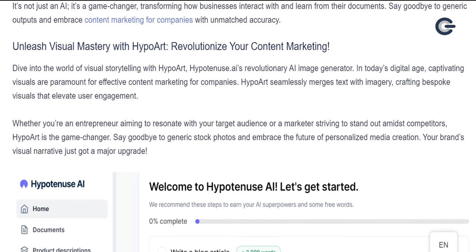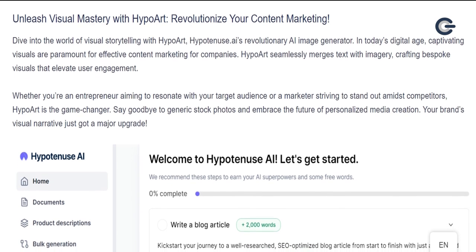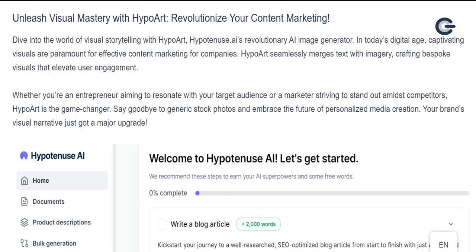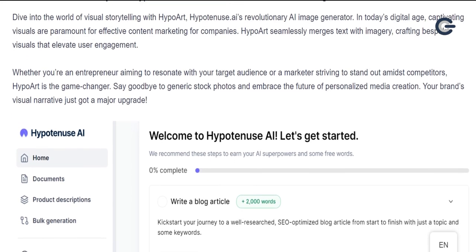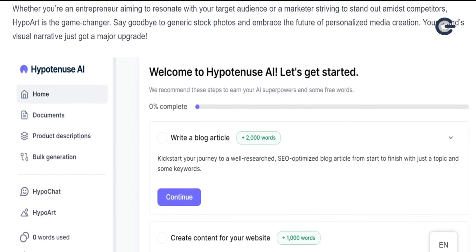Unleash visual mastery with HypoArt. Revolutionize your content marketing. Dive into the world of visual storytelling with HypoArt, Hypotenuse AI's revolutionary AI image generator. In today's digital age, captivating visuals are paramount for effective content marketing for companies. HypoArt seamlessly merges text with imagery, crafting bespoke visuals that elevate user engagement. Whether you're an entrepreneur aiming to resonate with your target audience or a marketer striving to stand out amidst competitors, HypoArt is the game-changer. Say goodbye to generic stock photos and embrace the future of personalized media creation. Your brand's visual narrative just got a major upgrade.